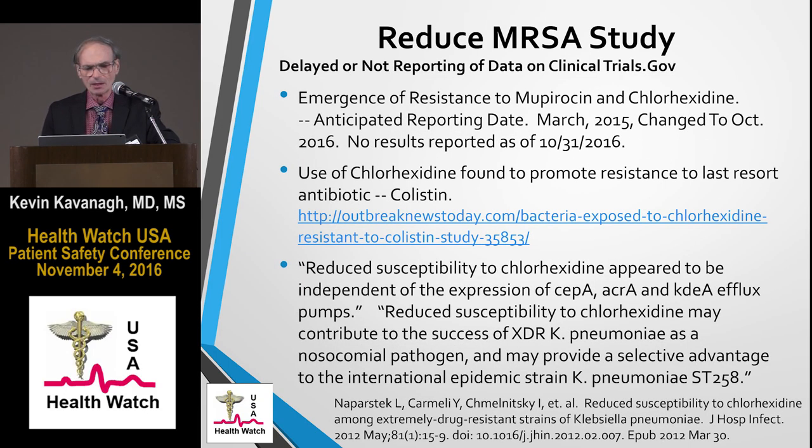Regarding delayed reporting of data: the most important issue is that the resistance to mupirocin and chlorhexidine has not been reported — it's still not reported. The original due date was March 2015, then changed to October 2016, and as of a few days ago when I checked, there are still no results reported.